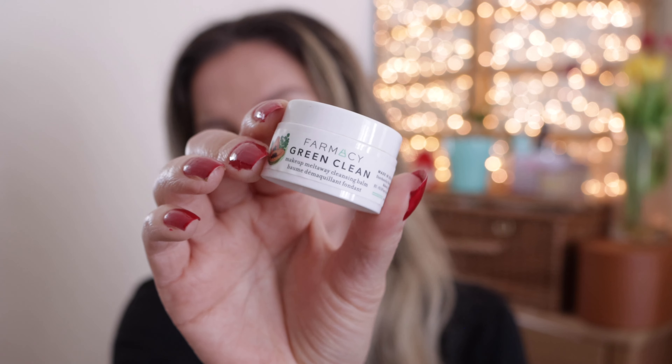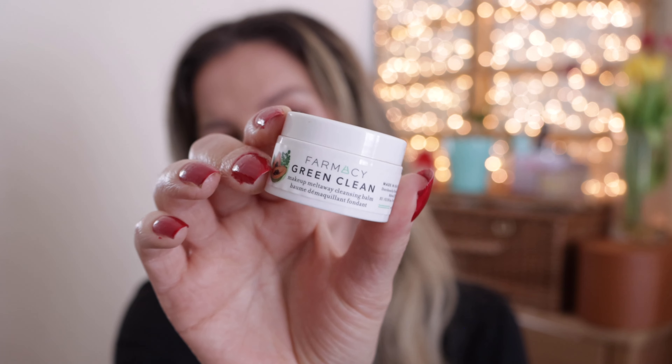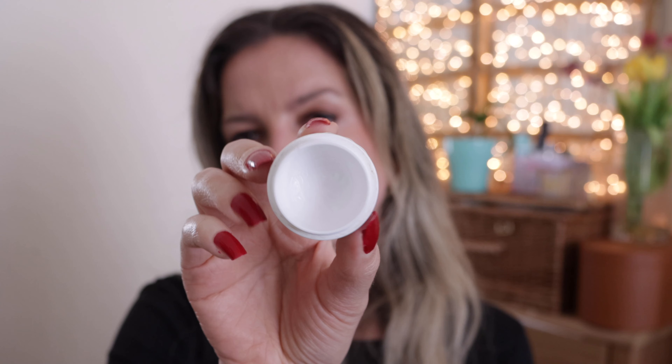My very favorite cleansing balm is from Farmacy Green Clean. This is a mini, only 12ml. I love this cleansing balm — it is my very favorite. I already have more than one waiting in my bathroom and will most likely continue using it for the foreseeable future. It just makes my life easier.